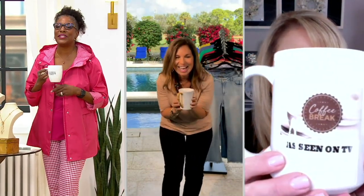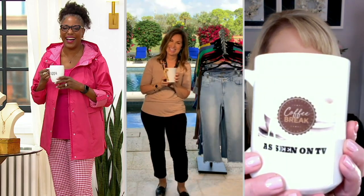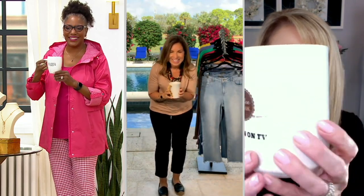I can't see what it says. What does it say? It says coffee — at scene on TV. Wait, I went the wrong way. That's cute.